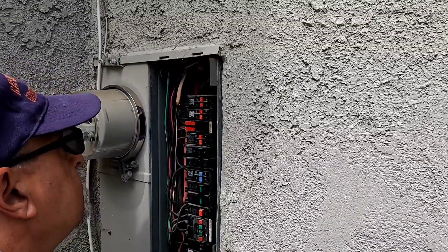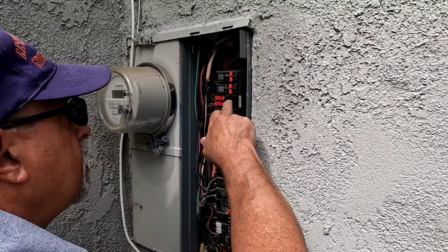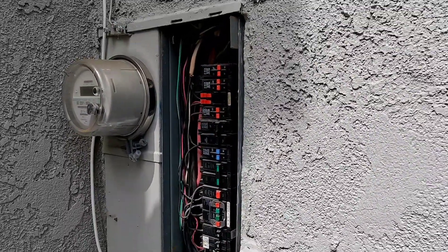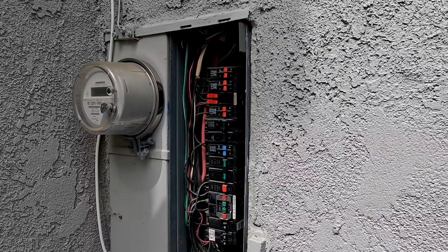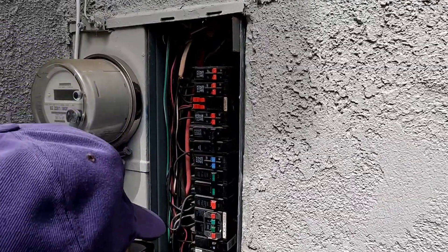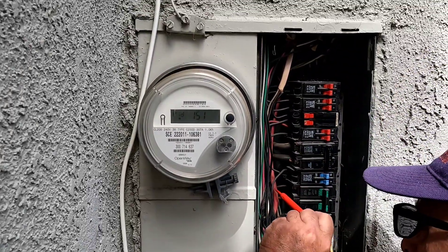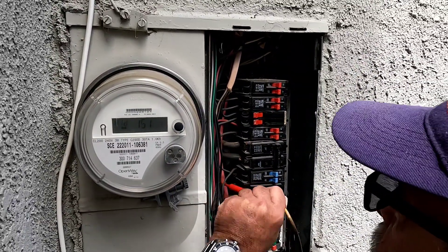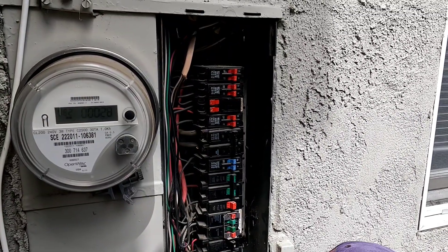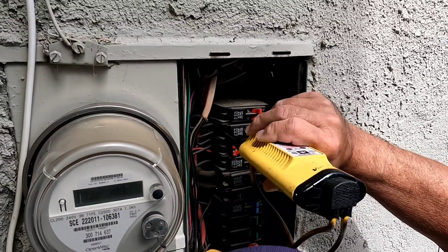Okay, so the 20 amp double's blowing. Let me make sure that she is off here. Sometimes they say off but then everything would still be working — the garbage disposal and stuff in the kitchen. Let me find the ground here. That's a tight panel. I could just probably ground off on the panel. Let me just test it on something hot. Good to go.